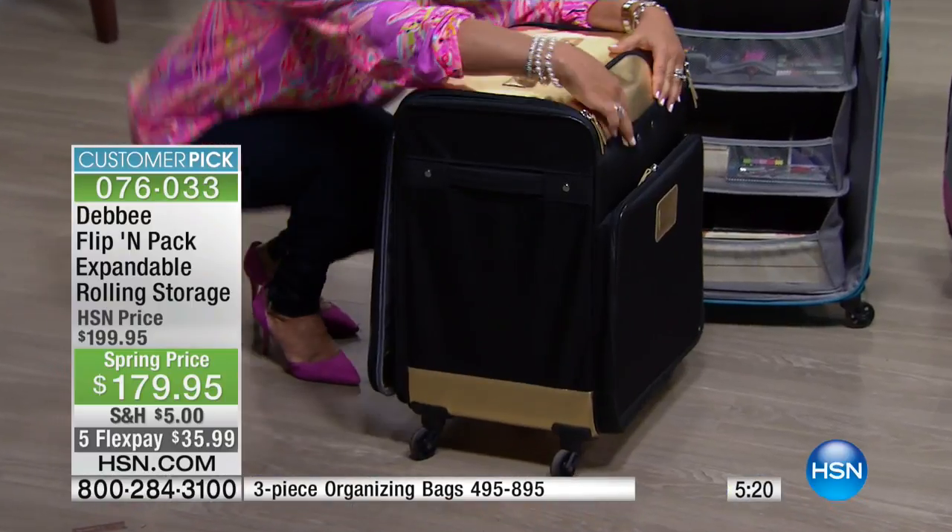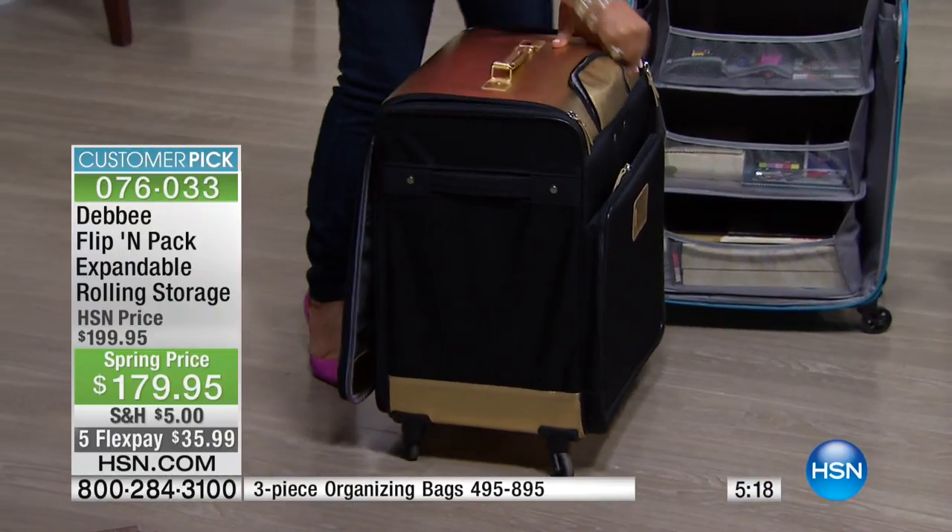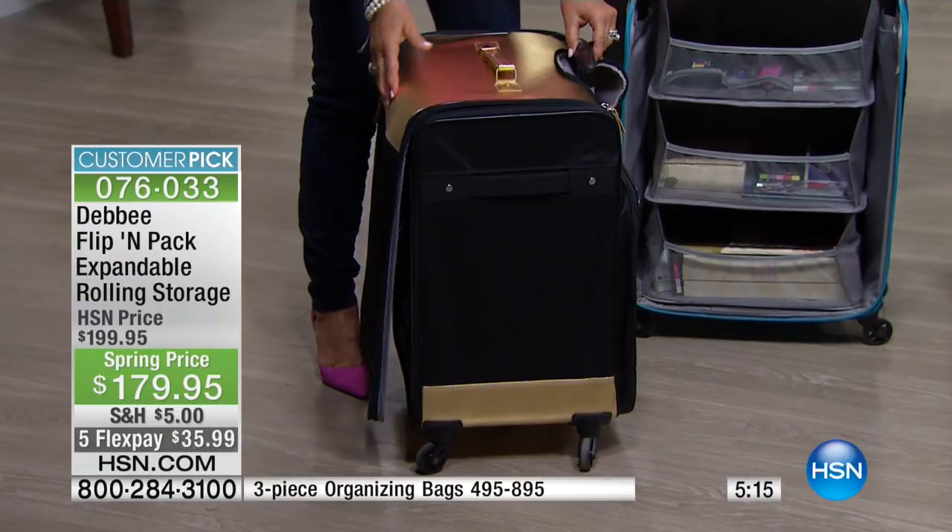This is our Mother's Day show — these are the kinds of things mom might say she doesn't need, but get her something nice so she can stay organized. You won't lose your stuff; it keeps everything in place. I also love the telescopic handle — it goes really high.